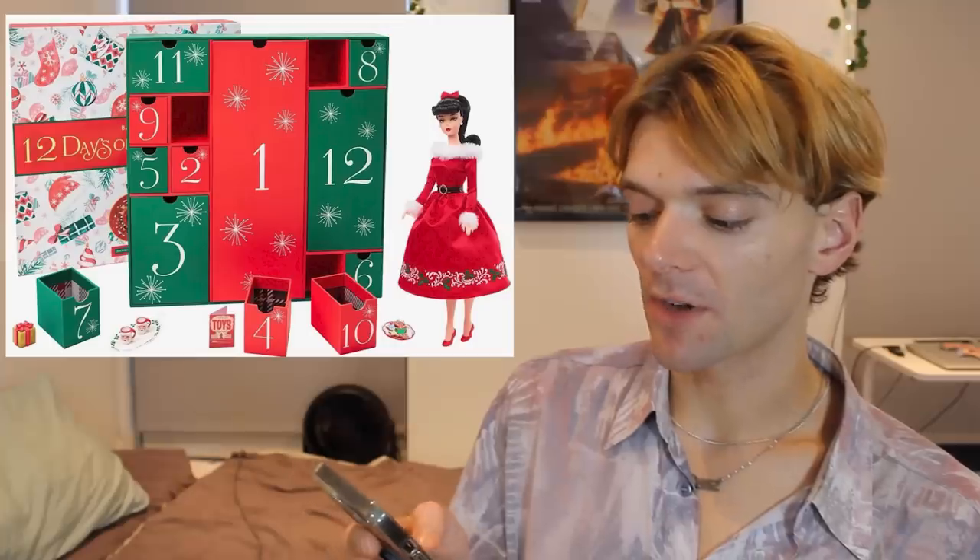Barbie Instagram was abuzz with the announcement of this next doll. This is a vintage-inspired Barbie 12 Days of Christmas advent calendar doll. I think this is really cool — I really want this. If you would like to see an unboxing of this, I will do that and buy this doll for you guys, mostly because I really want her. She's beautiful. Her Santa Claus-inspired 50s dress is stunning. Knowing Mattel, it's probably going to be very, very expensive — I'm expecting at least £100.